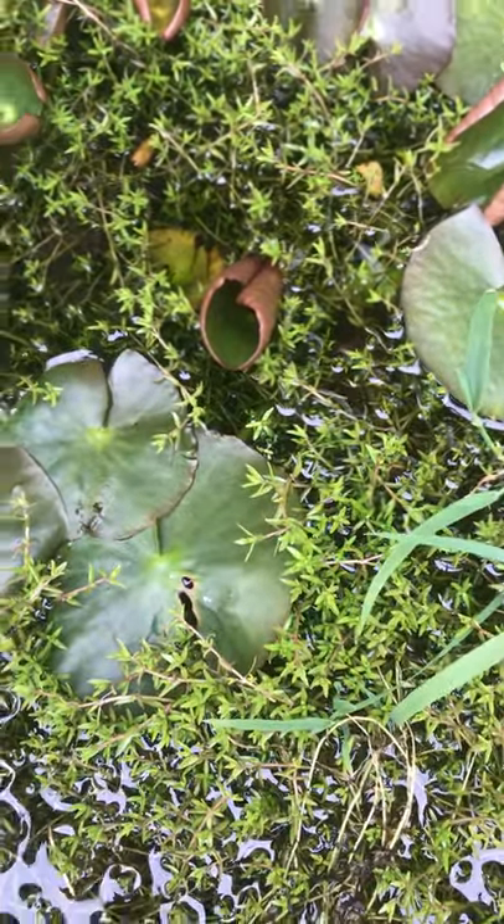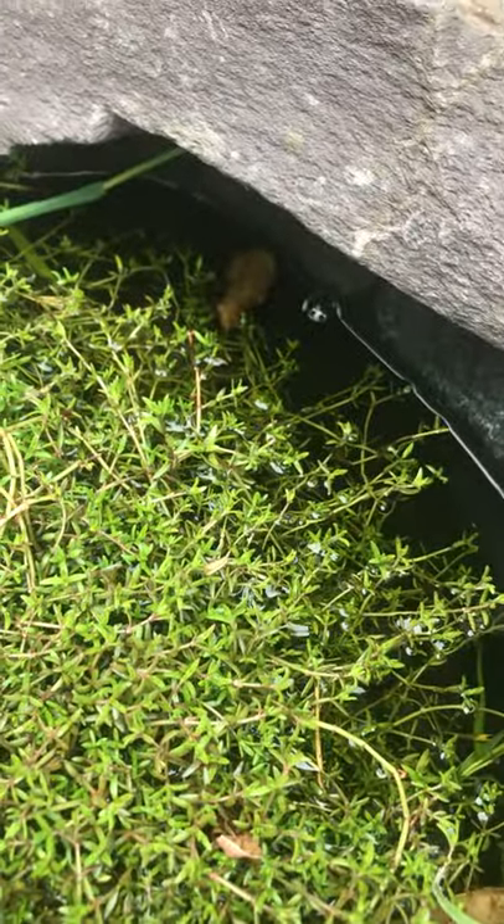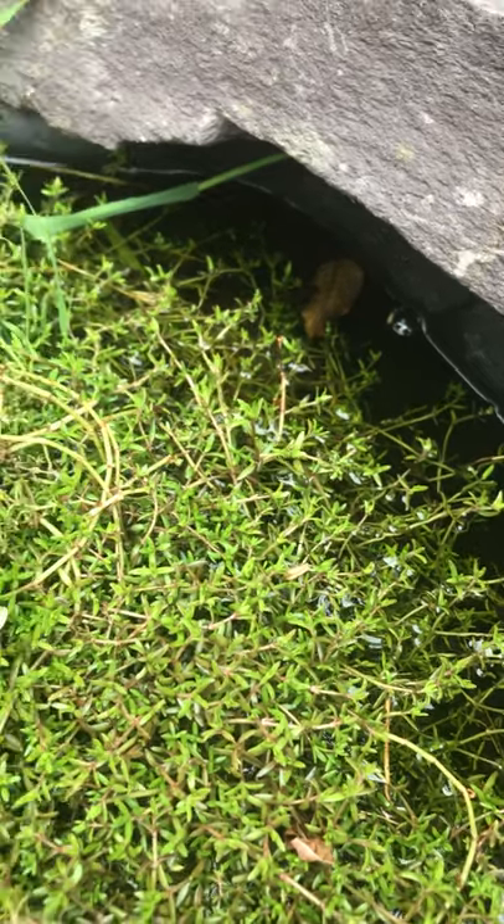So people often ask us, and if you guys look over here actually, we've got a slightly older frog. We can see how quickly he can melt away into hiding like that, which is really good for avoiding predators.